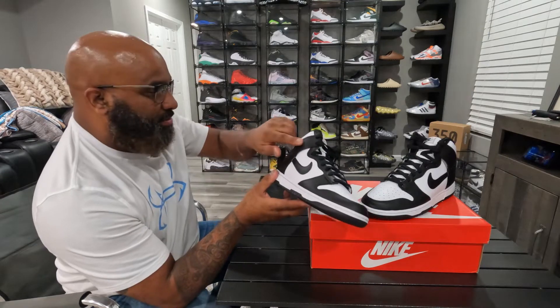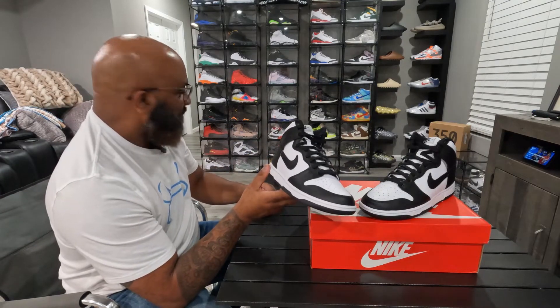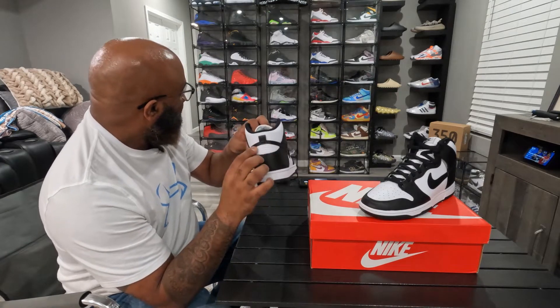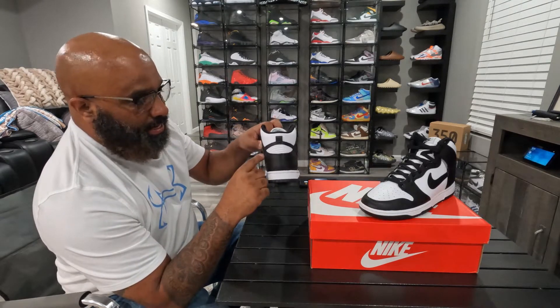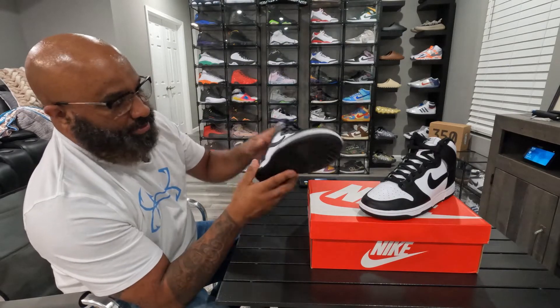The Ones have the Air Jordan right here — that's the only difference I can really see, honestly. And they don't have this gap in the back. The Nike swoosh comes low instead of going high. Alright, so that's the Ones versus the Dunks.